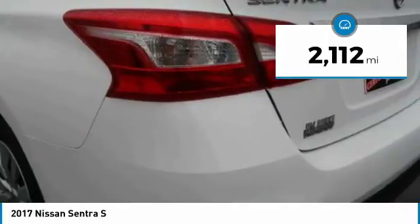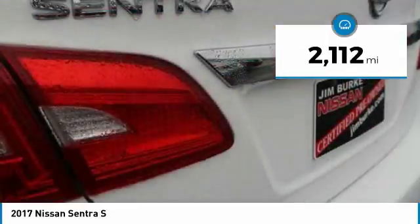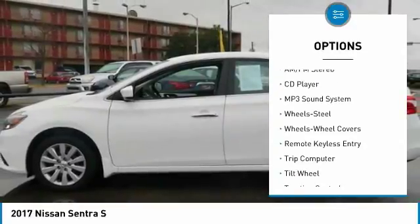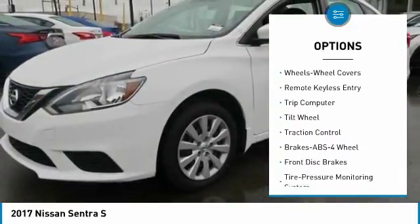This vehicle has less than 3,000 miles. Here are some of this vehicle's great options: anti-lock braking system, traction control, air conditioning, power steering, cruise control.